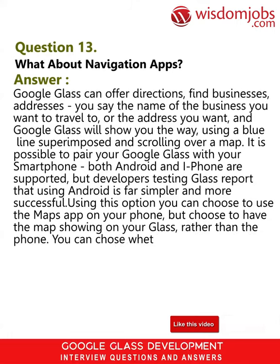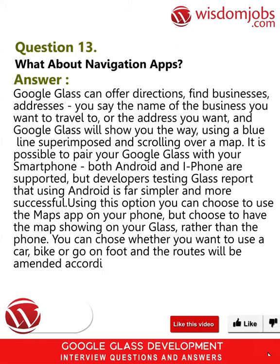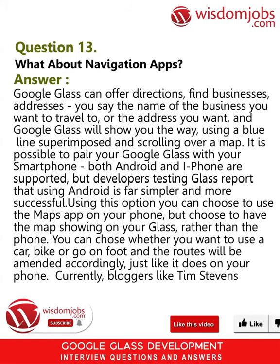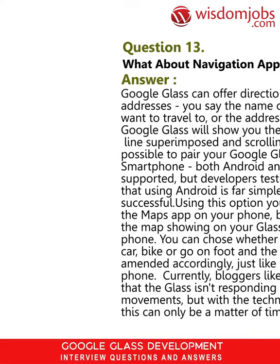Using this option, you can choose to use the maps app on your phone but have the map showing on your Glass rather than the phone. You can choose whether you want to use a car, bike, or go on foot and the routes will be amended accordingly, just like it does on your phone. Currently, bloggers like Tim Stevens report that the Glass isn't responding fully to head movements, but with the technology on board this can only be a matter of time.